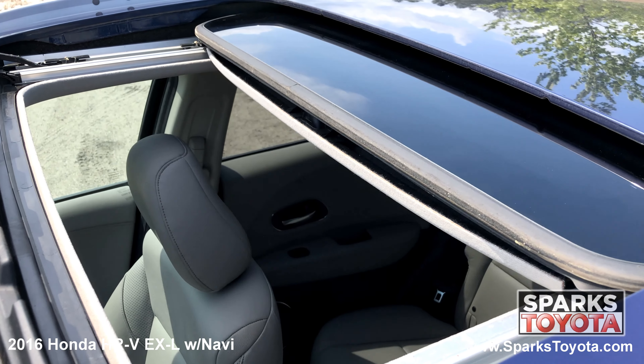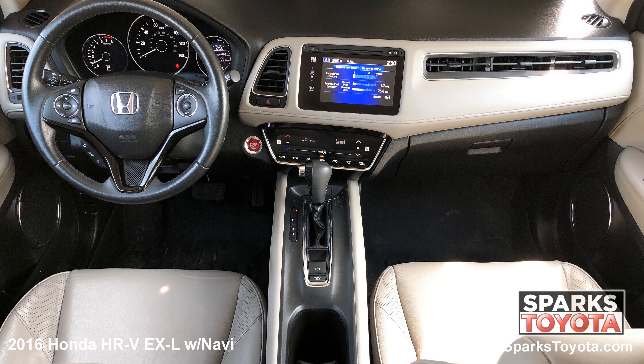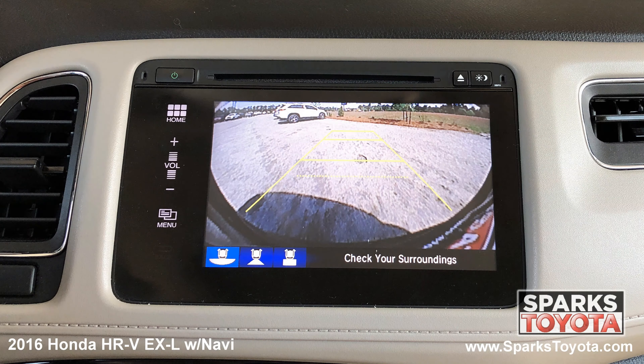We can't forget about the power sunroof, the front row power-heated leather bucket seating, cruise, auto climate, a push-button start, outside temp, a leather-wrapped steering wheel with convenience controls, the multimedia and navigation touchscreen with a CD player, Bluetooth and voice recognition.